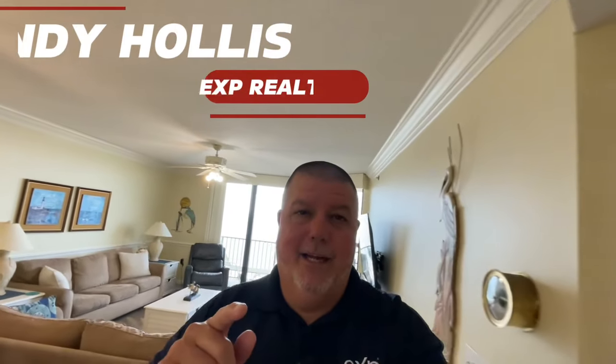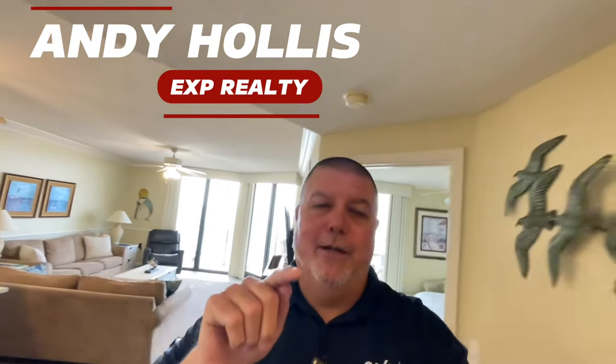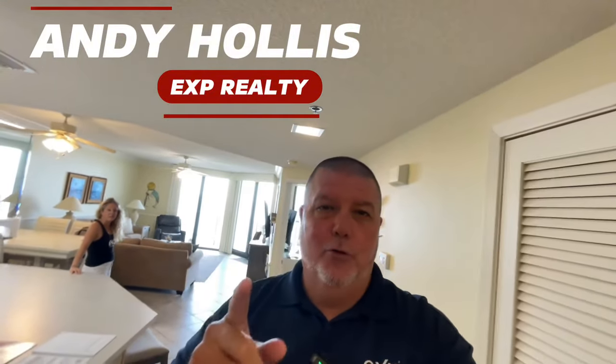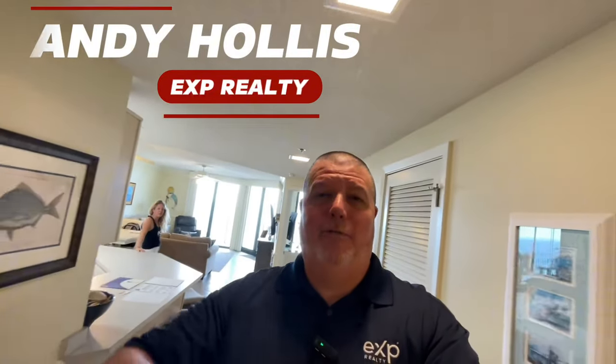Today we're going to show you a Phoenix 8 condo. You won't believe it — stick around to the end, I've got a really big surprise for you. It's a three-bedroom, two-bath, 1,395 square feet. Don't miss this condo.